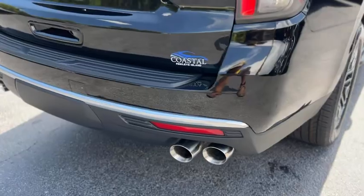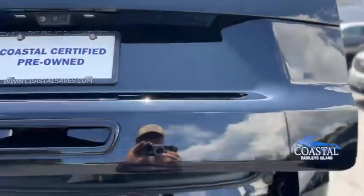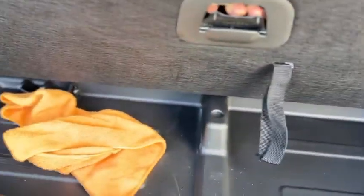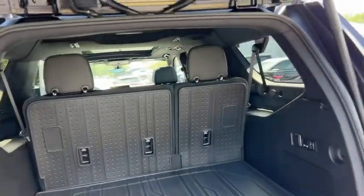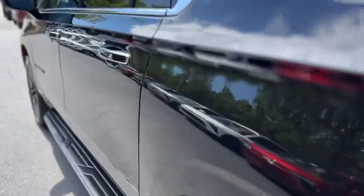Out back you do have rear parking sensors and quad exhaust, black badges. Here are your controls to fold the seats, and you have storage down below.